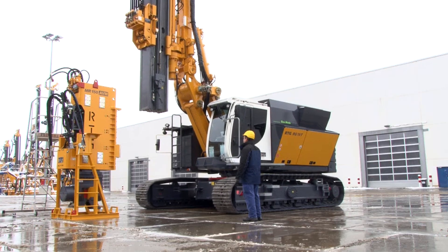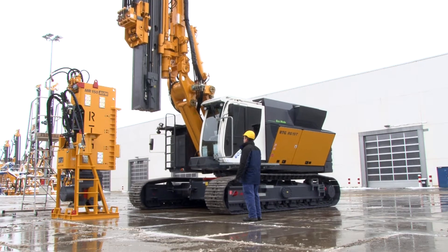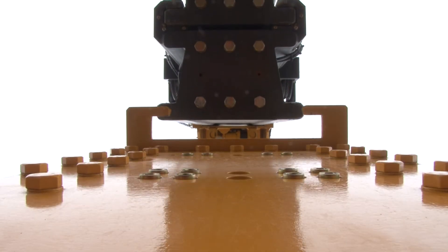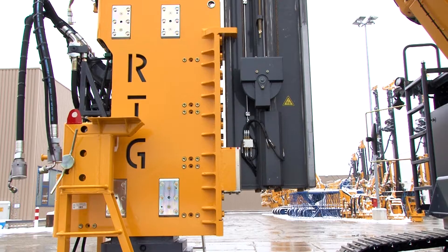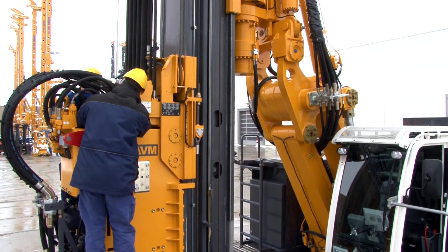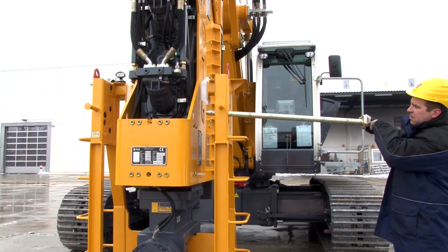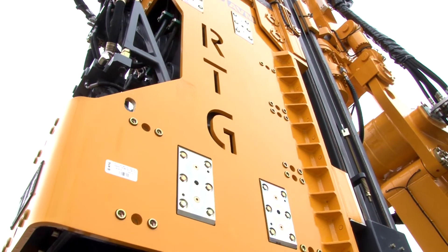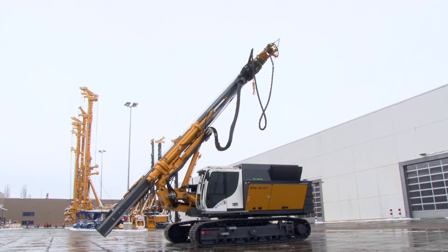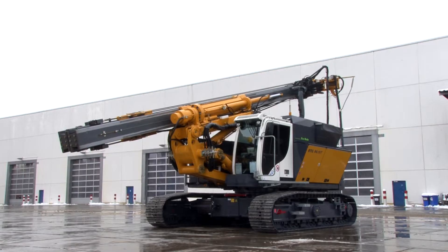The RG19T mounted on a BS65RS equipped with an MR150AVM hydraulic vibrator is being deployed on the construction site of Hansweibel AG in Switzerland. The hydraulically operated quick mounting system facilitates short setup times, and the telescopic leader provides compact transport dimensions.